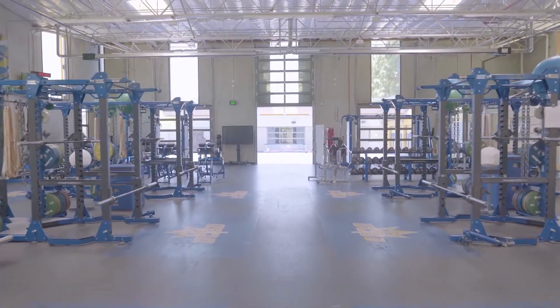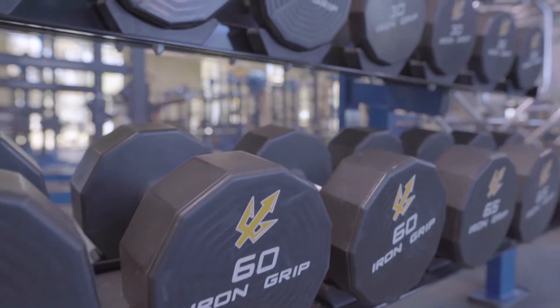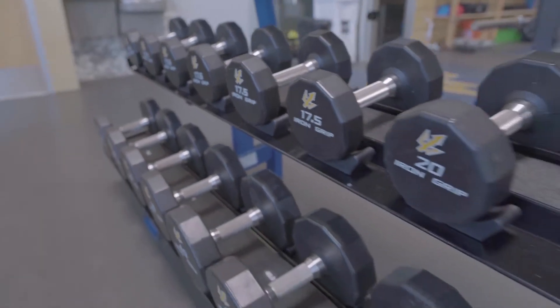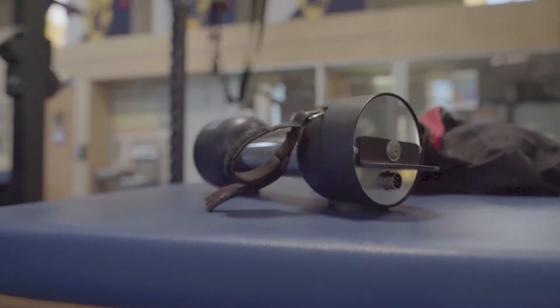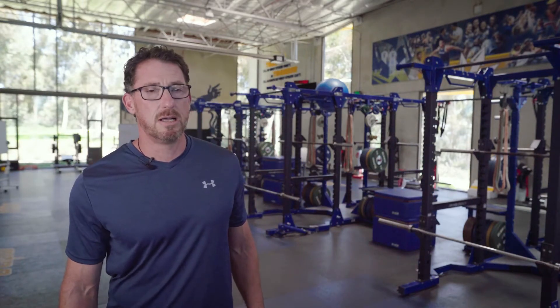One of our real points of difference compared to other universities — whether it's the Big West, Mountain West, or Pac-12 — is how we develop athletes. We're more interested in how you produce power than the overall power you produce. To understand how you produce power, we need some specialized tools. Whether it's force plates, position transducers, or GPS devices, all those are designed to measure how you produce power and the power coming out of the efforts you put into different activities. We take that information and use it to design programs and identify weaknesses.